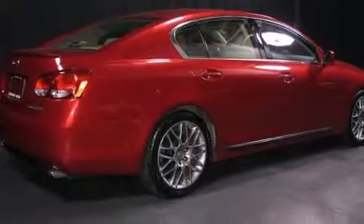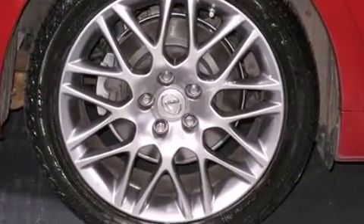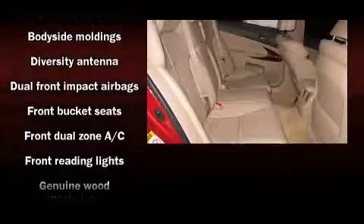Lexus prioritized comfort and style by including a power seat, an automatic dimming rearview mirror, automatic dimming door mirrors, heated and ventilated seats, and power windows. Everything is where it ought to be, from the dashboard controls to the door locks and window controls, with high-intensity discharge headlights illuminating your path.